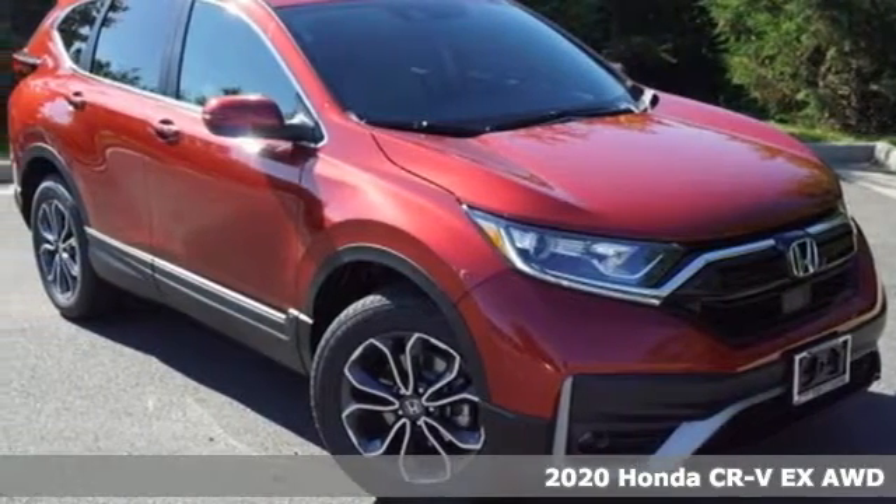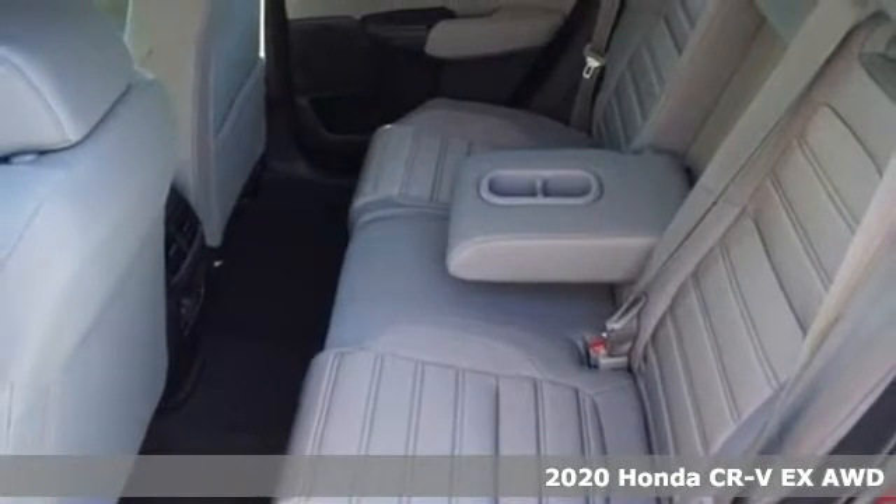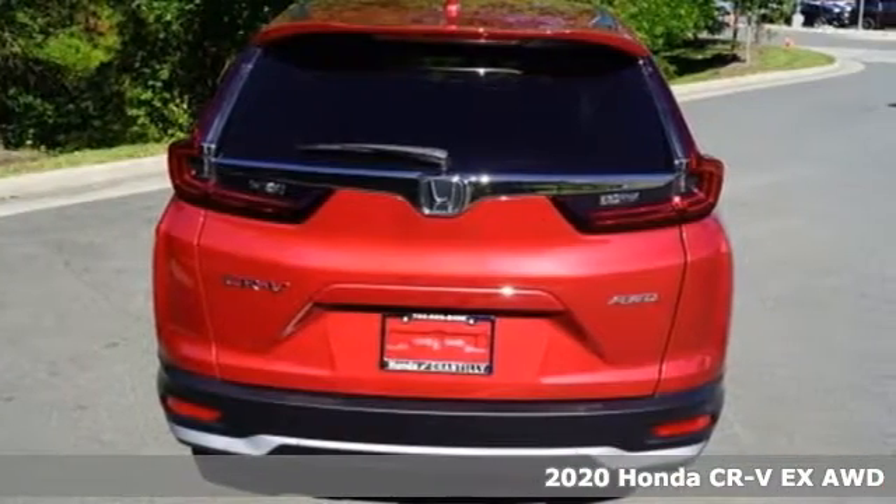It's a new 2020 Honda CR-V. Welcome to what feels like home. It's sleek looking, fuel efficient and roomy enough for family and cargo.